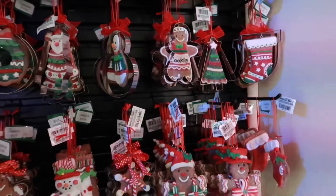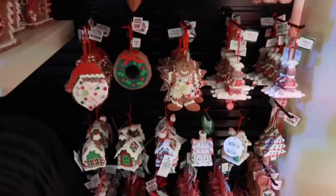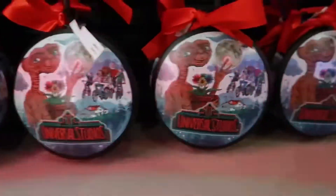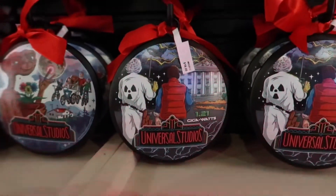Gingerbread man, Christmas tree cookies, stockings, ice cream cones — a little bit of everything. However, I really do want this ET ornament here, and of course it is $18. Go figure. Oh no, we need the Back to the Future one as well. Dang it.